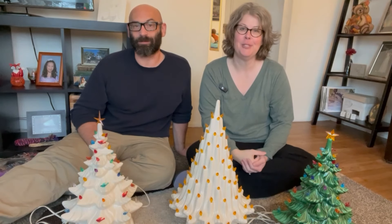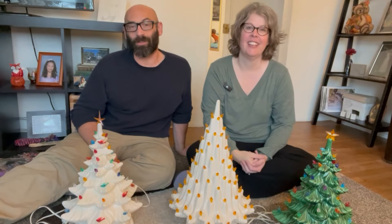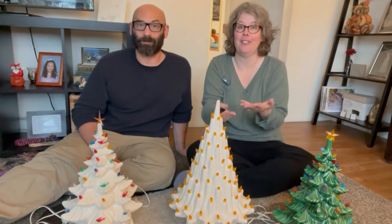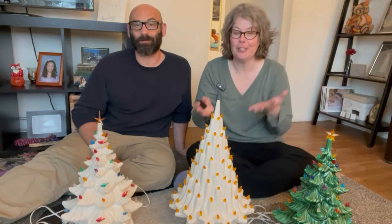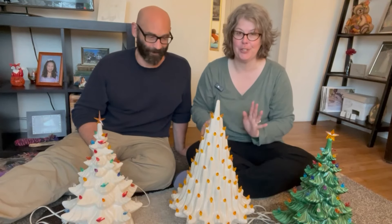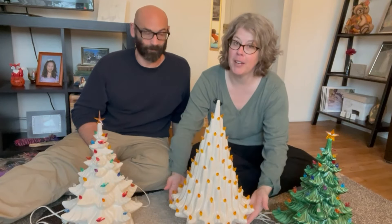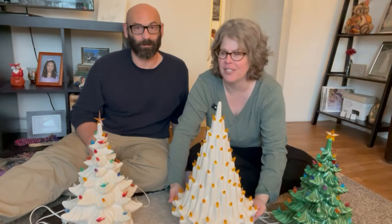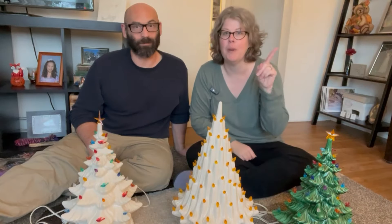Hello, welcome back to the channel. My name is Julie and this is my husband Justin. We're full-time resellers and we just found the ultimate score — look at these gorgeous trees! This one is apparently the best out of the bunch. It's called something like 'Lava' — we'll put the exact name on the screen.